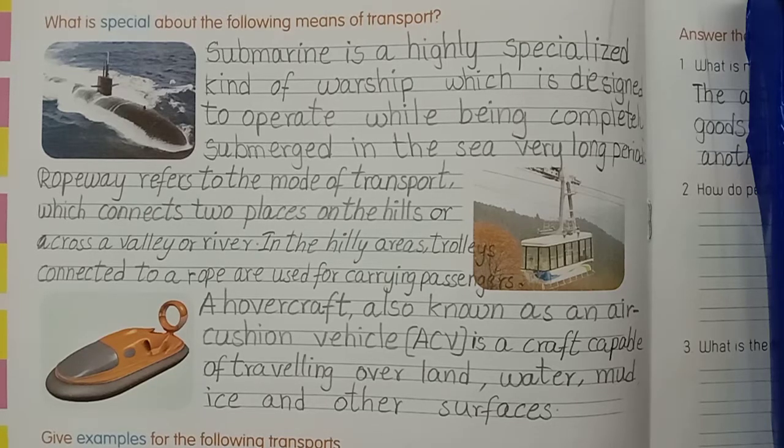Good morning third class students. Now I am going to tell you about workbook exercises.